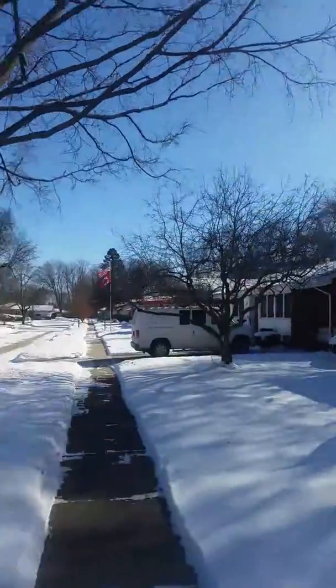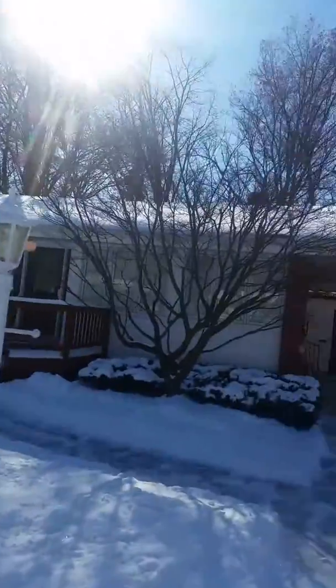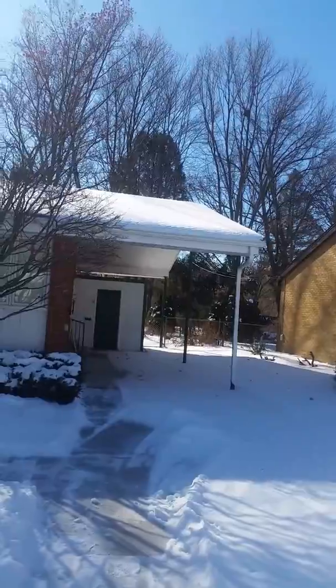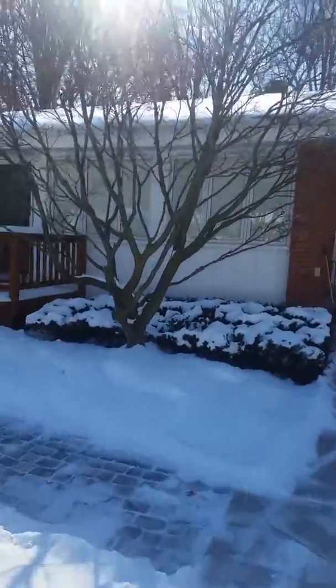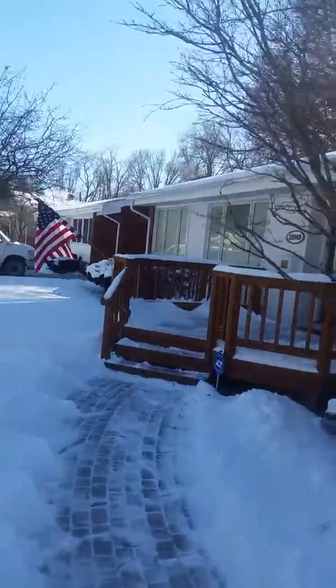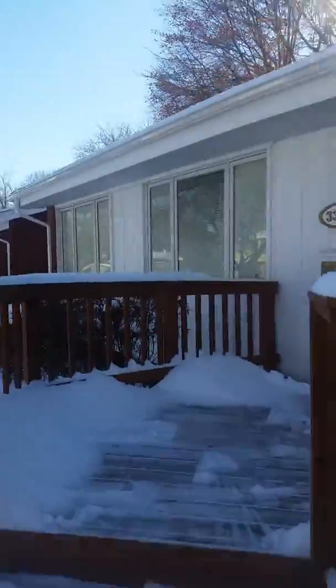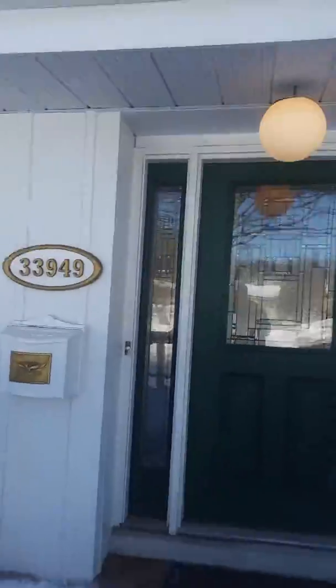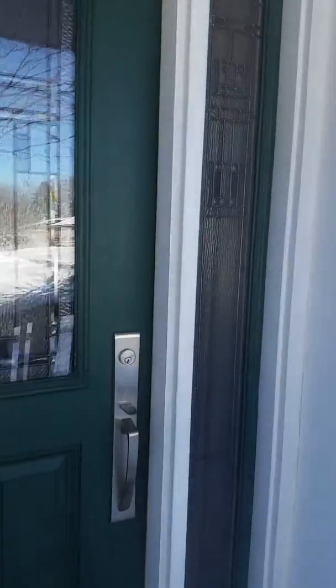Here we are over on Sleepy Hollow. It's a private drive — beautiful street. This is a ranch, and this one has a carport with a couple of sheds being used as garages. It's a real nice brick walkway, and we can get a better shot here of the walkway up to a wood deck.